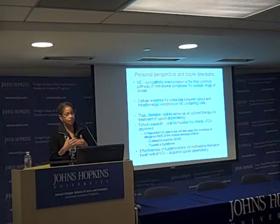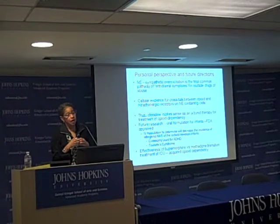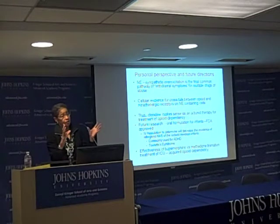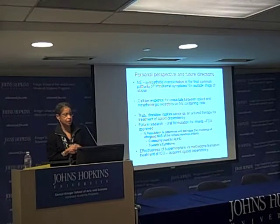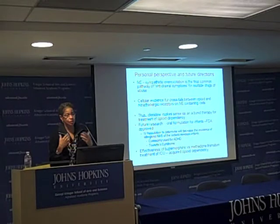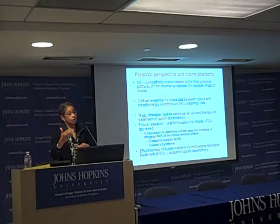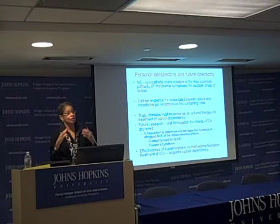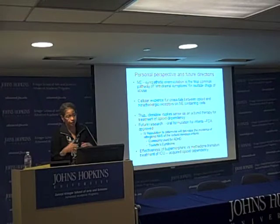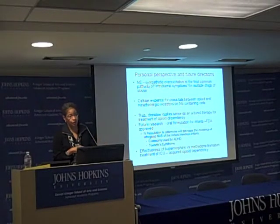There is cellular evidence for crosstalk between opiate and neuroadrenergic receptors, as shown earlier. Clonidine may serve as an adjunct therapy for treatment of opiate dependency. It's also very good for decreasing pain acutely, allows the patient to be sedated but arousable, and has very little respiratory depression compared to morphine.